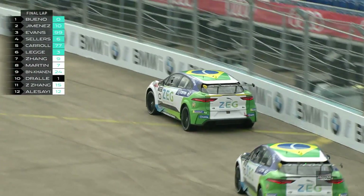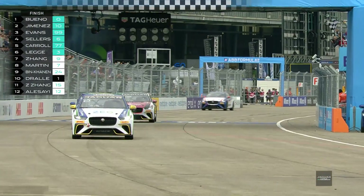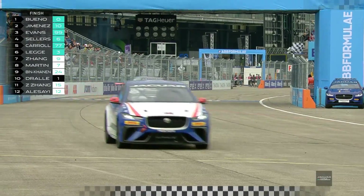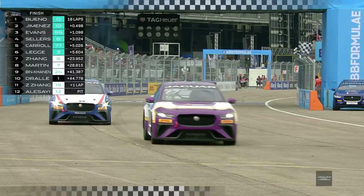Through the last turn on the Berlin Tempelhof course comes Cacabueno to win again, but Jimenez in second takes the lead of the championship with just two races to go.